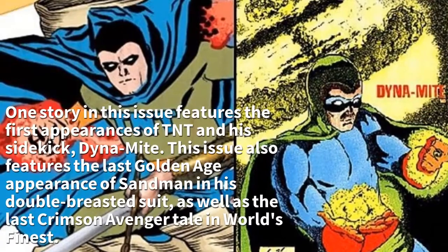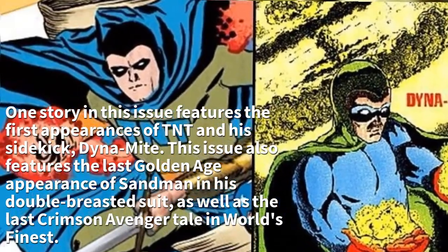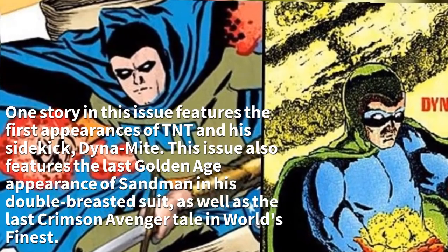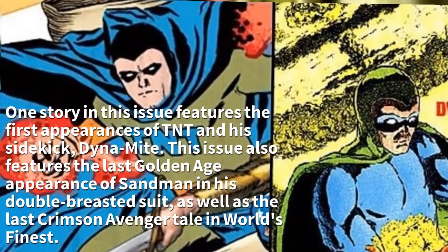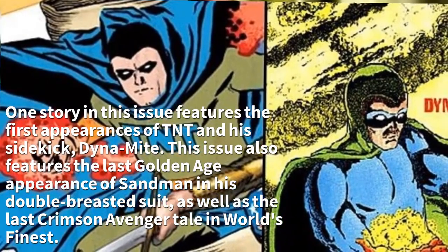One story in this issue features the first appearances of TNT and his sidekick, Dynamite. This issue also features the last Golden Age appearance of Sandman in his double-breasted suit, as well as the last Crimson Avenger tale in World's Finest.